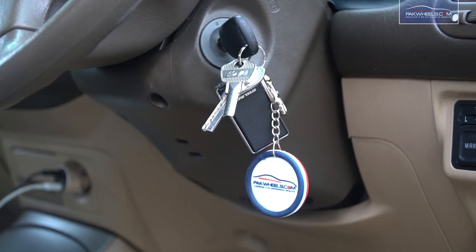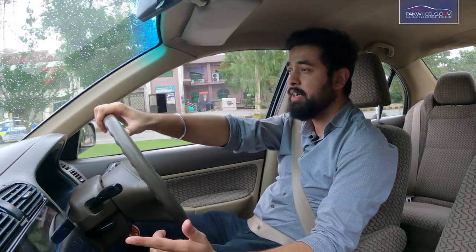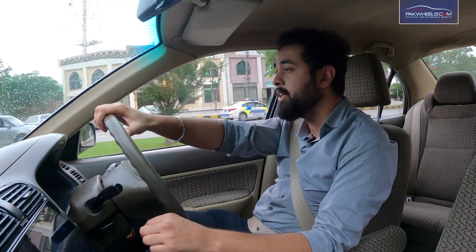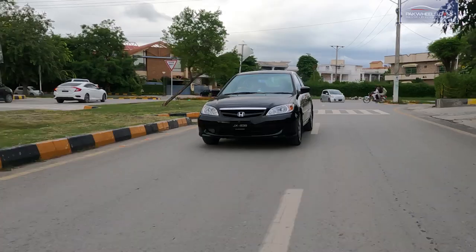The Honda Civic's handling and the Corolla's handling are very different. The Corolla's brakes are not as good — no ABS — whereas this car has 4-wheel disc brakes. So the Corolla was not in good condition within this budget, so I didn't consider it.